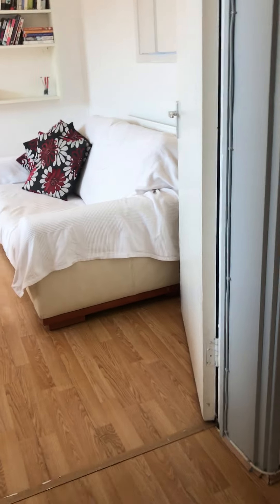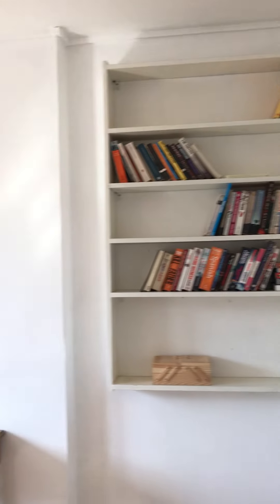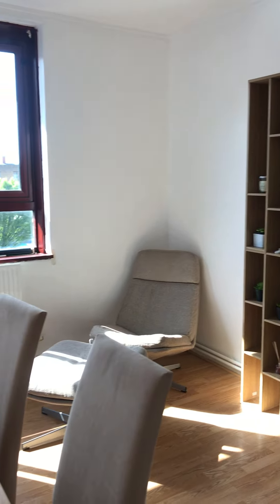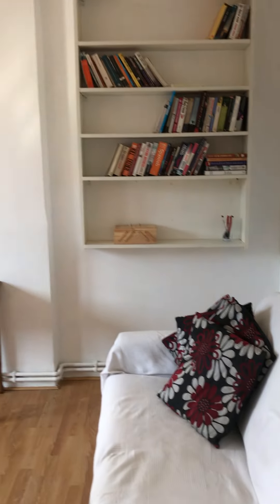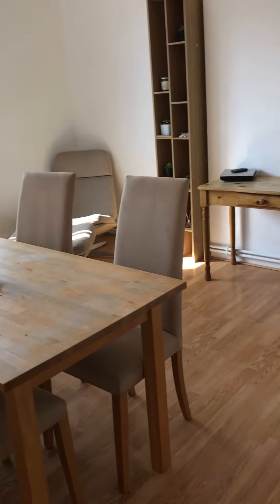Blinds installed. Finally, the living room with a couch, shelf, cabinet, armchairs, dining table and chairs. Newly painted and newly decorated.